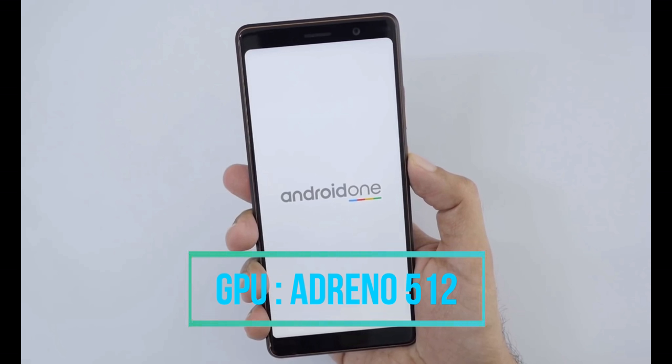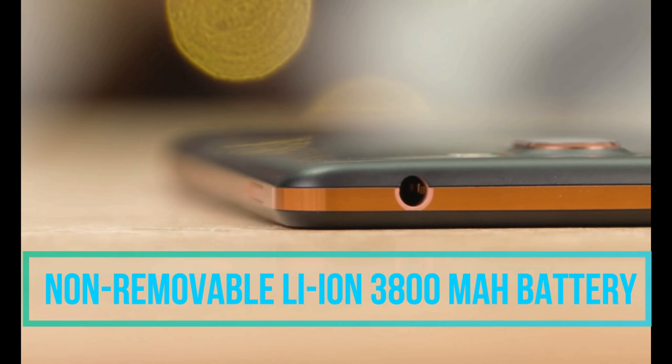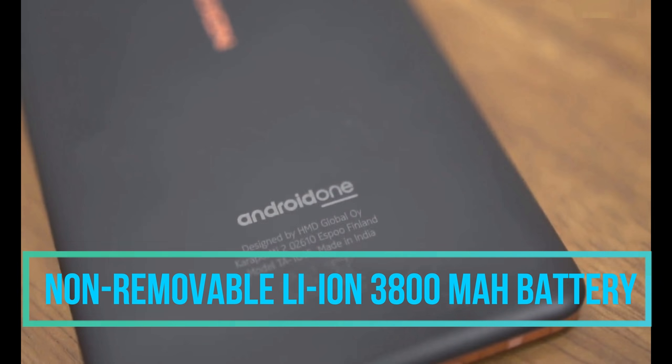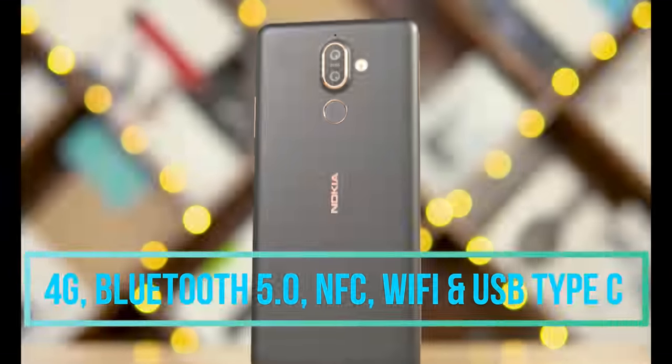An Adreno 512 GPU is planted inside the phone. The battery of this phone is a 3800mAh non-removable lithium-ion battery, which can last for an entire day under very heavy usage.